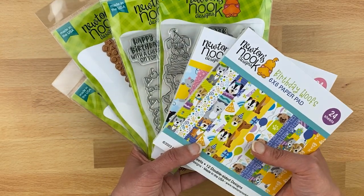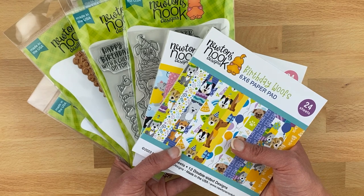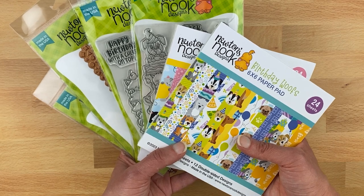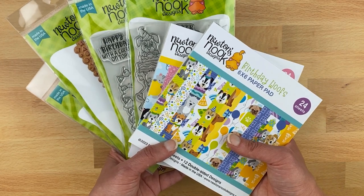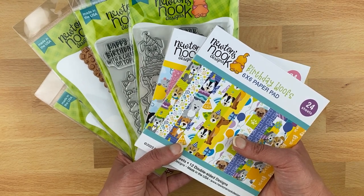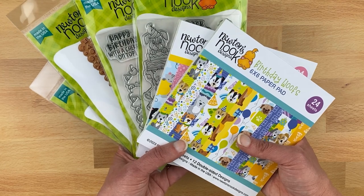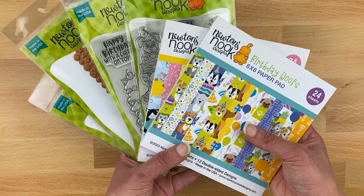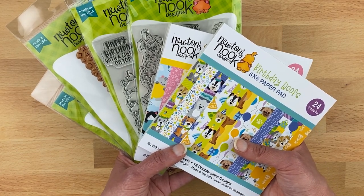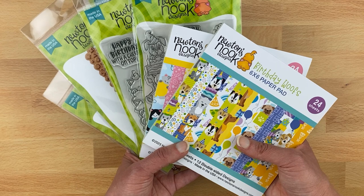Hello, this is Jen from Newton's Nook Designs. Today I'm here to talk about our brand new July product release. July marks the birthday for our company — we started in July 10 years ago. So we're super excited to be celebrating our 10-year birthday with birthday-filled products: dogs, cats, hot foils, and confetti. Hang out with me and I'll show you each product in detail, then show you some projects to inspire you.